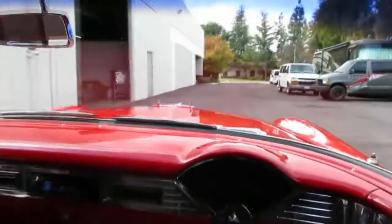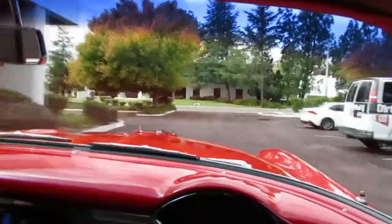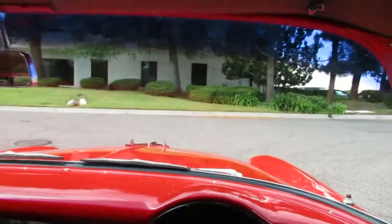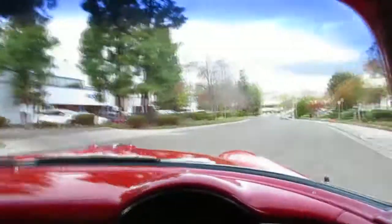All right, Gary, let her rip. We're in a 1956 Chevrolet 210, a two-door sedan. Great little car. This car belonged to the president of the local Chevy club, super nice man. Unfortunately he had passed. We got it from his spouse. He loved this car, he drove it everywhere.